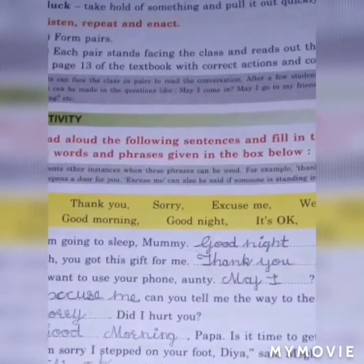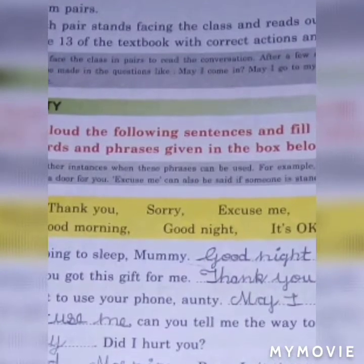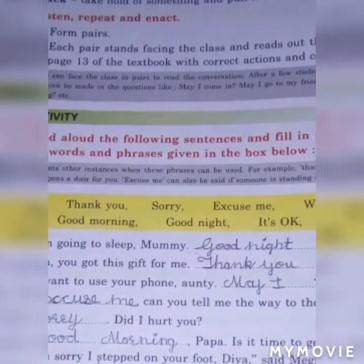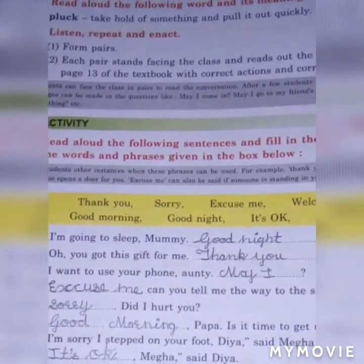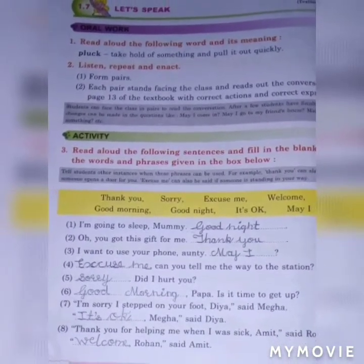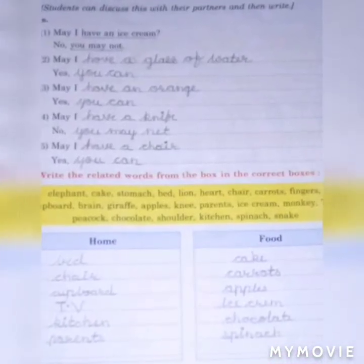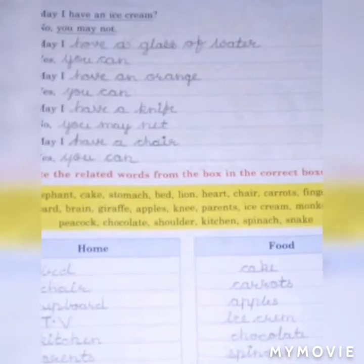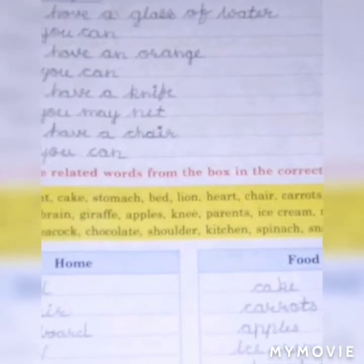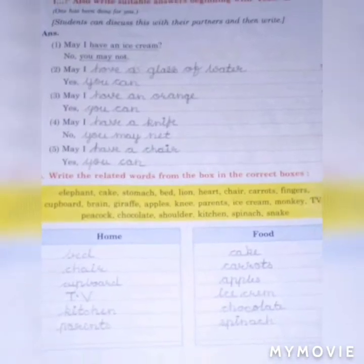Question number three: read aloud the following sentences and fill in the blanks using the words given in the boxes below. Question number three also: write five questions of your own beginning with the words 'May I?' and write suitable answers beginning with yes or no. For example: May I have an ice cream? No, you may not.